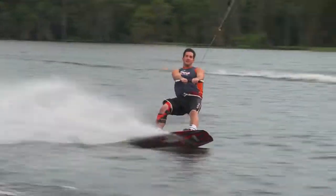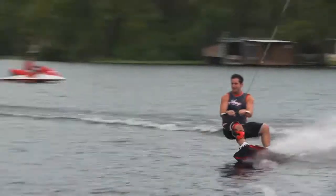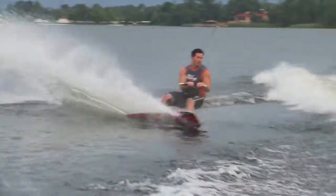Toeside backside 180 getting a melon grab on that, one last trick on the heelside — the Moby Dick 540, as clean as you like.